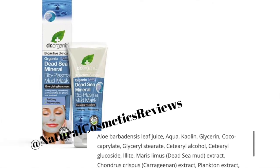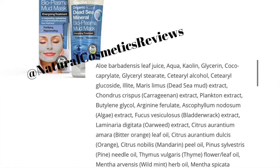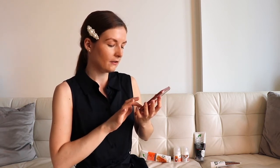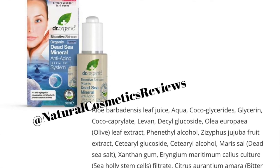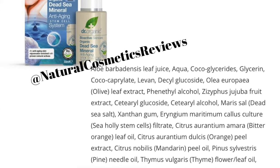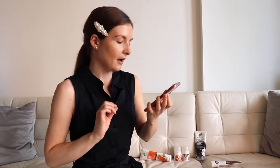Looking at the dead sea mineral bioplasma mood mask, everything would be great if we didn't have phenoxyethanol at the end of the list — for me it is a no. Next, the dead sea mineral anti-aging serum: again everything would be great if not for phenoxyethanol at the end of the ingredients list.